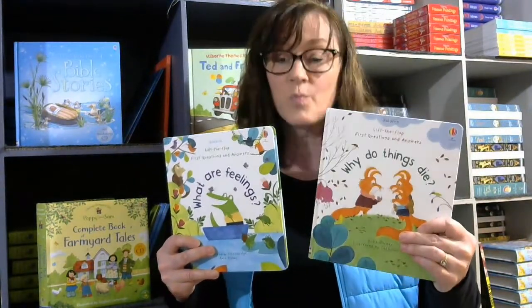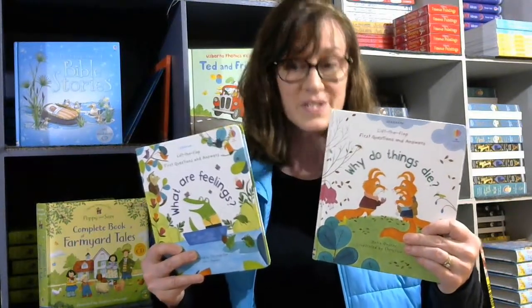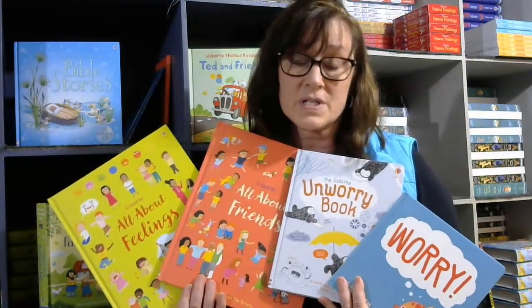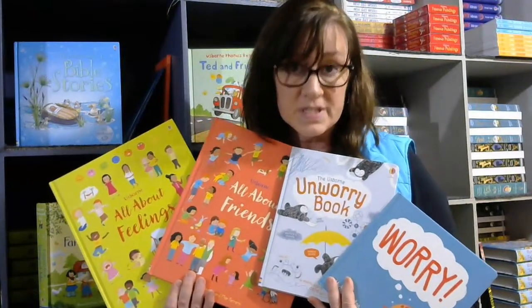I highly recommend What Are Your Feelings and Why Do Things Die — you never know when you would need them, so it's good to have them on hand. Kids today unfortunately are dealing with more than ever before, so I highly recommend these books for that and also for emotional intelligence.